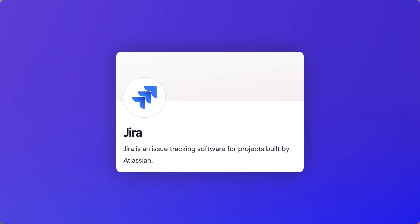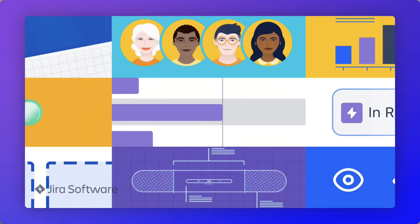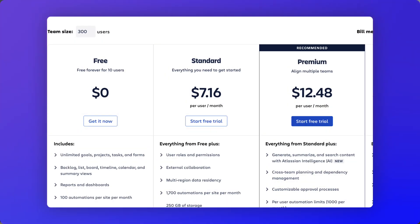Number nine is Jira, a very popular tool developed by Atlassian - well known for also developing Confluence and Trello. It's a place for managing issue tracking for development teams. Many like Jira for its simplicity and functionality, while others find it stale. The free plan supports up to 10 users with unlimited projects, tasks, and forms but with some view limitations. Standard pricing starts at $8.15 per user, with Premium at $16 per user per month including AI-powered features. Best for agile or development teams that want robust issue tracking and project management in one place.